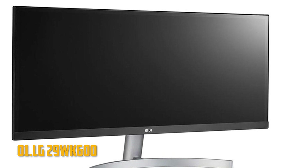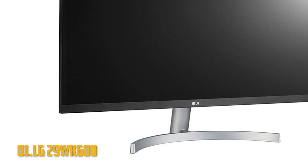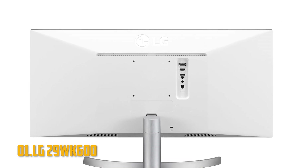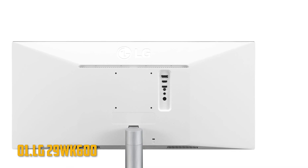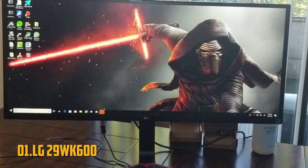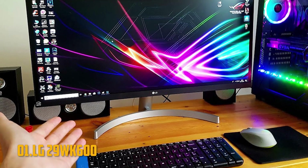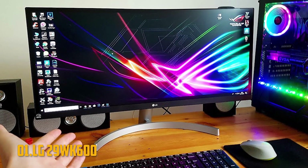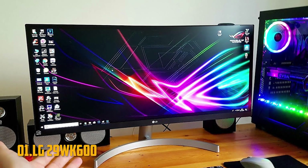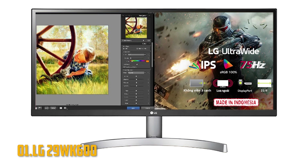Number 1: LG 29WK600. We start with a budget ultrawide option from LG. Design-wise, it is almost identical to the LG 27UL500 we've already seen in the 4K section, featuring a simple matte black frame and a bulky silver stand. Though it may not seem all that impressive at first glance, what you get under the hood is quite a bargain. The display is a 29-inch diagonal, 1080p IPS panel with solid viewing angles, good colors, a refresh rate up to 75Hz, and a response time of 5ms.